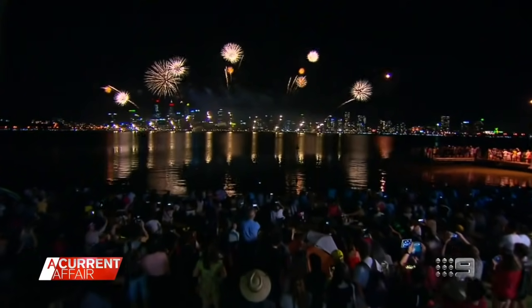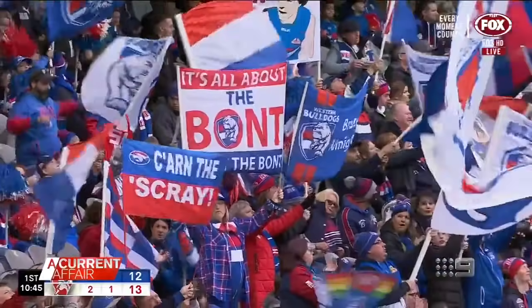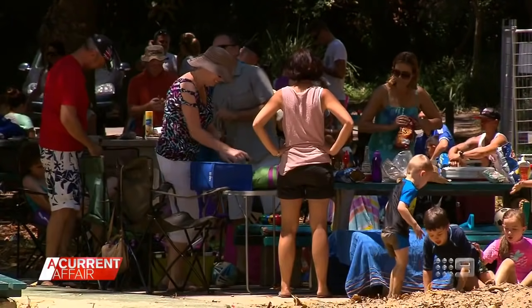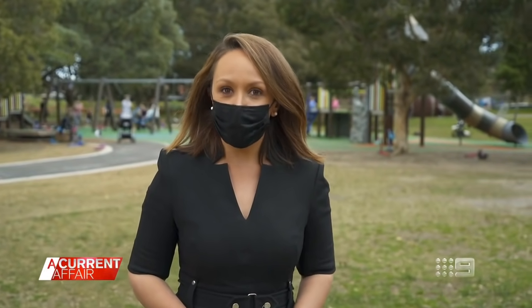First it was hand sanitiser, then face masks, and now it's air purifiers — the new technology that could make indoors safer. Who would have thought scenes like this would ever feel foreign and somewhat frightening? Of the people who have caught COVID in the current Sydney outbreak, very few are known to have contracted it outdoors. So being able to kill the virus indoors is key to stopping the spread and letting us live more freely.